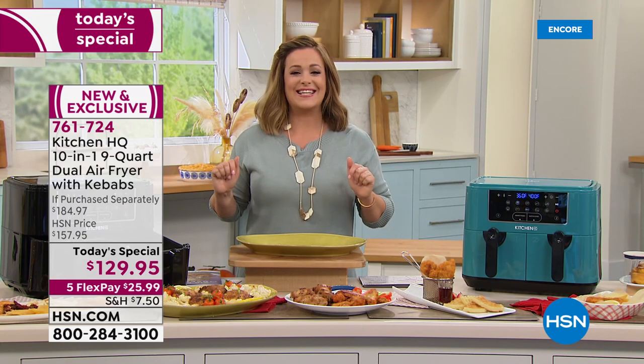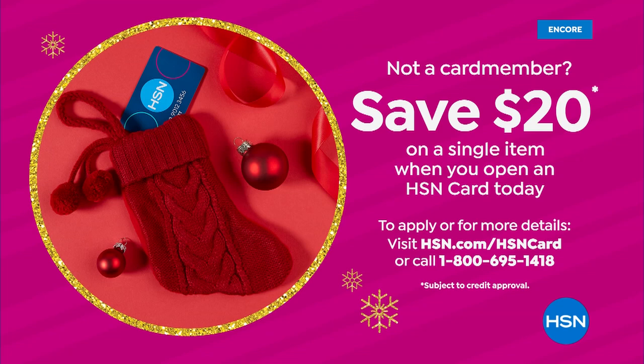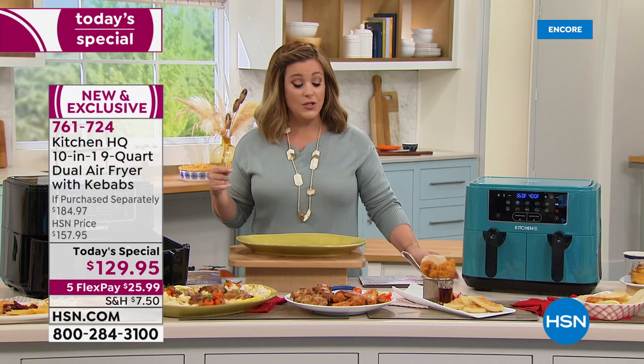To save $20 tonight, open an HSN credit card — no annual fee. There are VIP events every year, and if you sign up and get approved tonight, you can take $20 off your first purchase on top of this already fantastic today's special price.